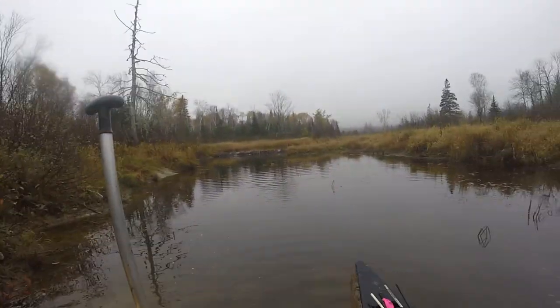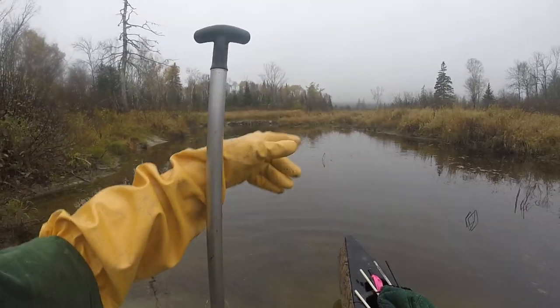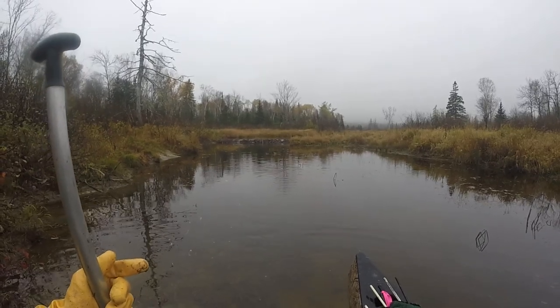Up here is where we caught the mink, right over there on the right-hand side. Let's see what we got today.